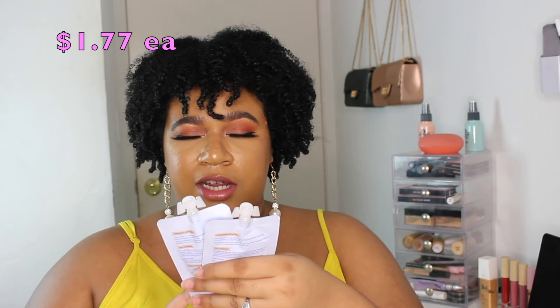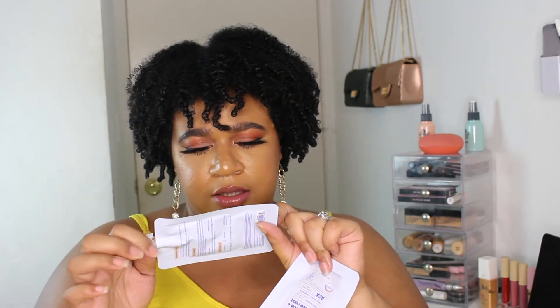I bought two of their pH 5.5 Centella plus Licorice Root Gel Cleanser — they come in these little sachets. I think these would be great for travel because they're so small, and since they have a resealable top you don't have to use the whole thing at once. I might keep one and try it at home first before continuing to purchase.